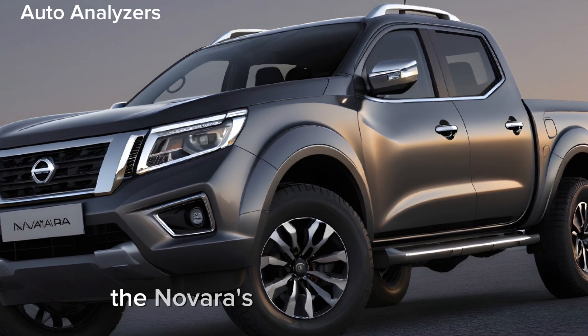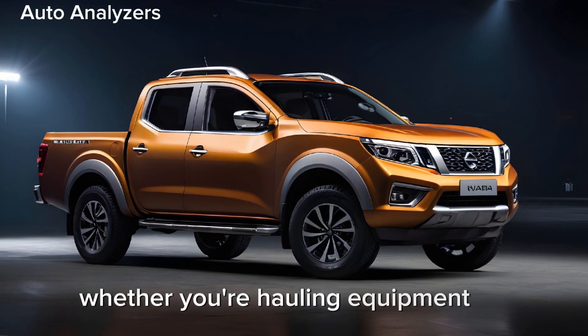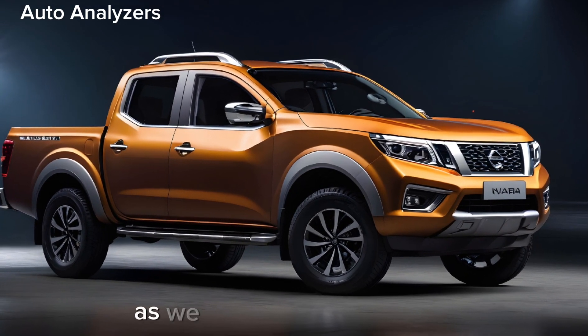The Navara's towing capacity and payload are impressive, making it an ideal choice for those who need a reliable workhorse. Whether you're hauling equipment to a job site or towing a caravan for a weekend getaway, the Navara is up to the task.